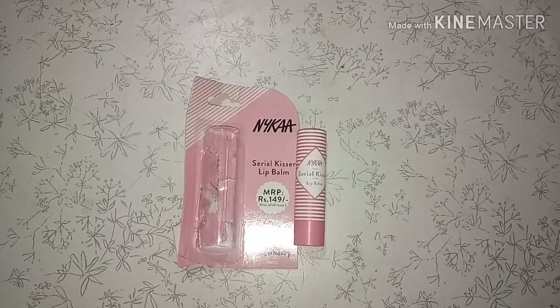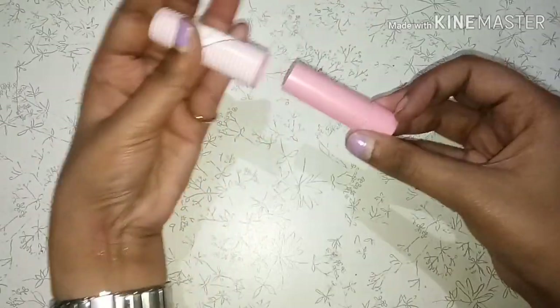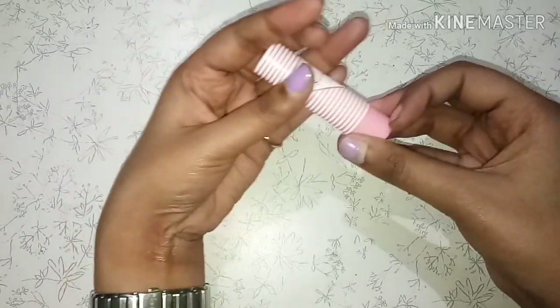The packaging of these comes color-coordinated according to the fruits they represent. Like for grapes, it is purple; for strawberry, it's pink. I have got the strawberry variant and it comes in a baby pink packaging. I really like the packaging. Also, for the cap, it's not flimsy - it clicks and closes. Another point is that you don't have to be careful while closing the cap as the product is inside the tube.